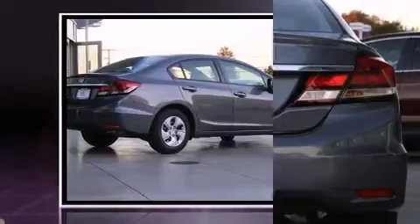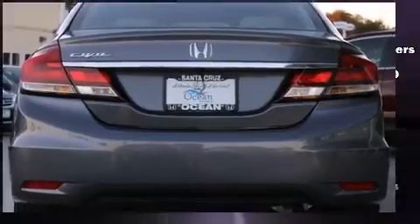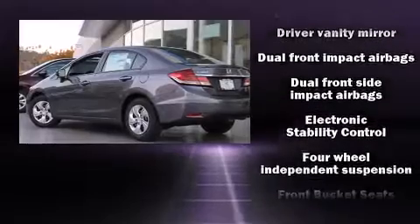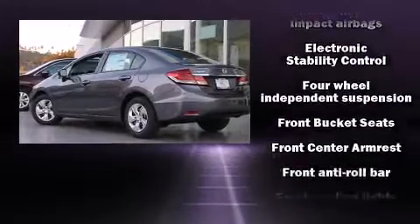Honda prioritized practicality, efficiency, and style by including delay off headlights, a tachometer, a trip computer, and remote keyless entry.